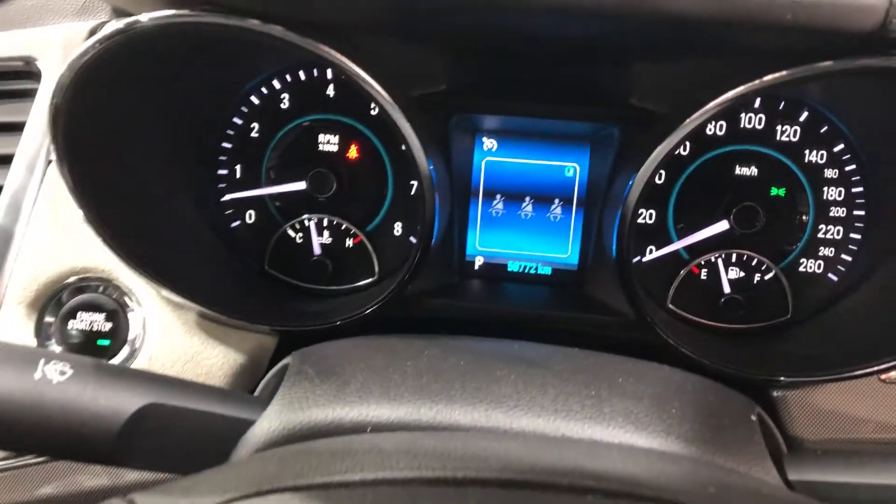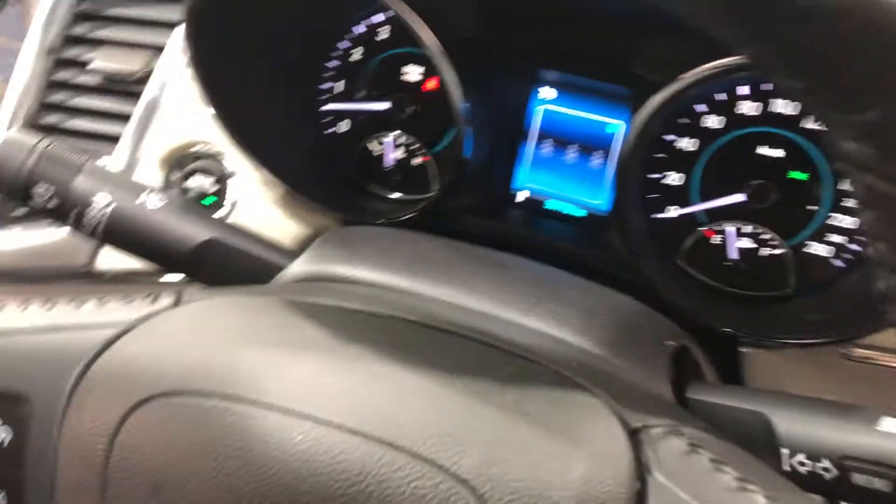This car has travelled a low 59,000km on the clock. It is also a push button start, and comes with two sets of keys and a full set of books.